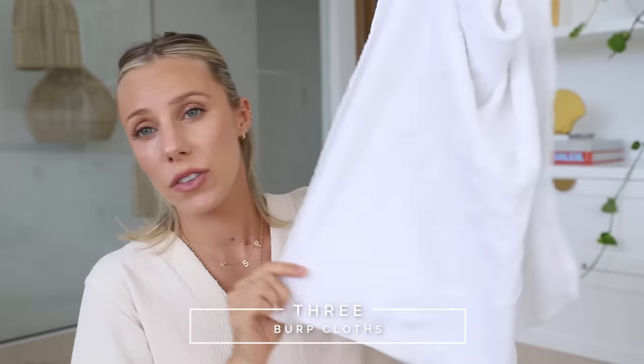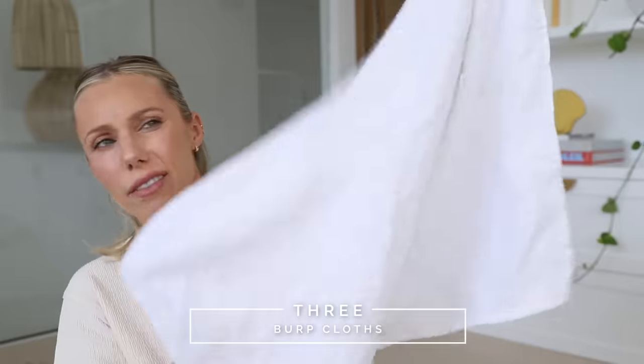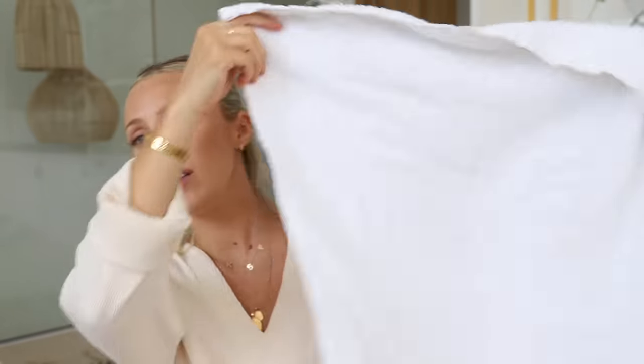These are the burp cloths I'll be using — basically just like an oversized face towel. I think I got these from Big W. I love these because they're the perfect size: you can chuck it over your shoulder, burp your baby, wipe them up, wipe yourself. I think anything smaller than this is not practical as a burp cloth. Honestly, don't get bougie burp cloths because they just get ruined.